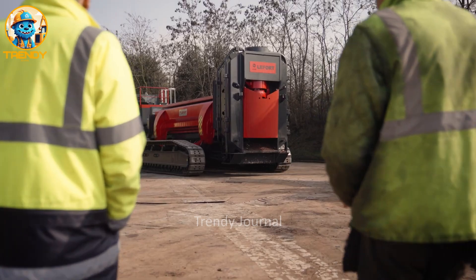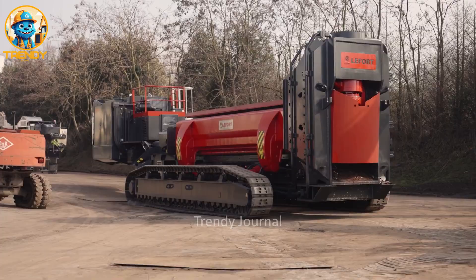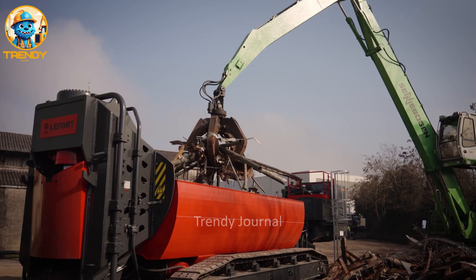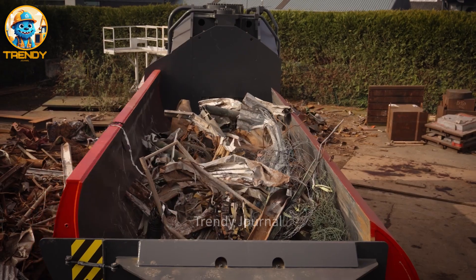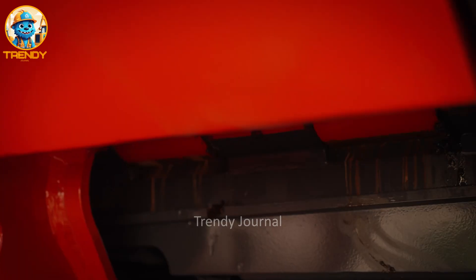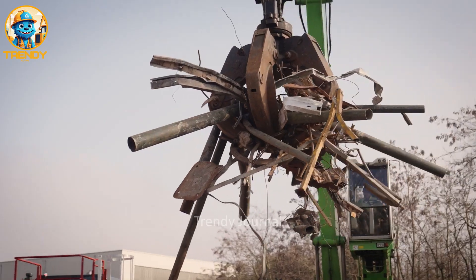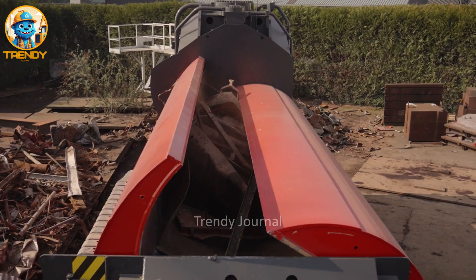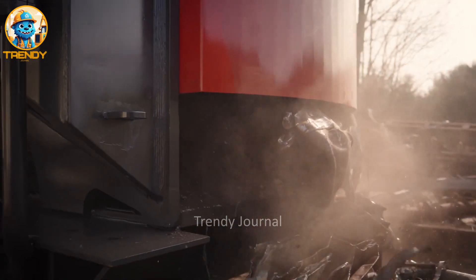Meet the Laforte Tracks 1000T — the powerhouse that's redefining efficiency and productivity in the industry. Engineered for maximum performance, the Tracks 1000T boasts a cutting force of 1000 tons, making short work of even the toughest scrap materials. Its 7-meter pre-compression box ensures optimal material loading, while the 120-ton bailing ram delivers tightly packed bales, maximizing transport efficiency and reducing handling costs.